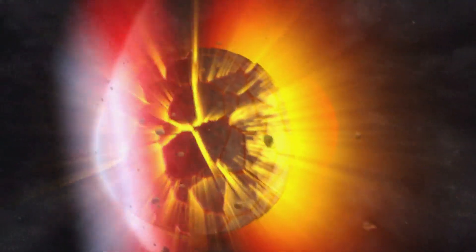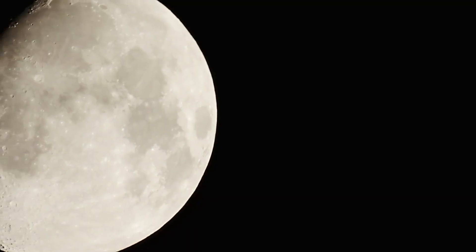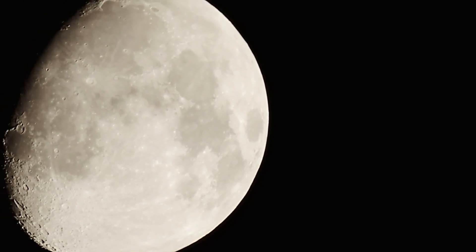Our solar system has weathered over 4 billion years of planet-altering catastrophes. In some cases, the effects are obvious, like the craters of the late heavy bombardment that still litter the moon. In others, the evidence has long since disappeared.